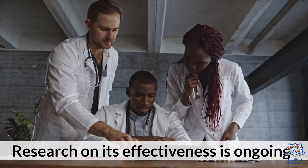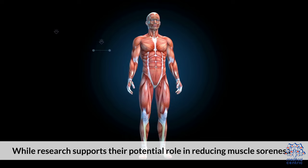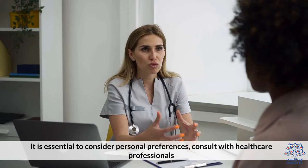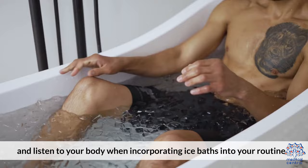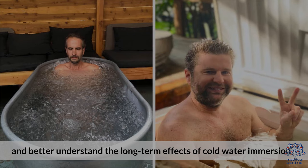Ice baths have become a widely used recovery technique, believed to provide various benefits for athletes and active individuals. While research supports their potential role in reducing muscle soreness, inflammation, and enhancing recovery, individual responses may vary. It is essential to consider personal preferences, consult with healthcare professionals, and listen to your body when incorporating ice baths into your routine. Future research is needed to establish optimal protocols and better understand the long-term effects of cold water immersion.